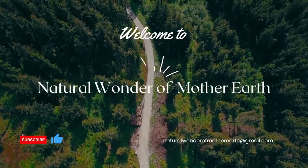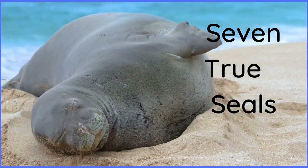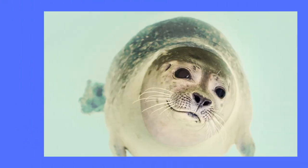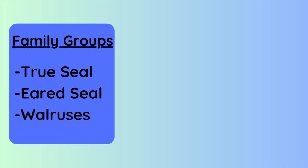Hello and welcome back to Natural Wonder of Mother Earth. Today's video is all about seals. These fascinating creatures are often found along coastlines and in polar regions. Did you know there are 33 different types of seals? And get this, they are divided into three distinct family groups.